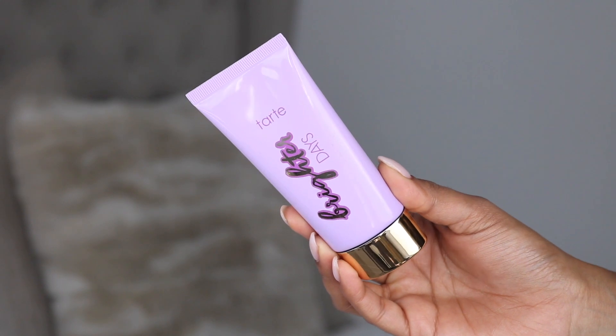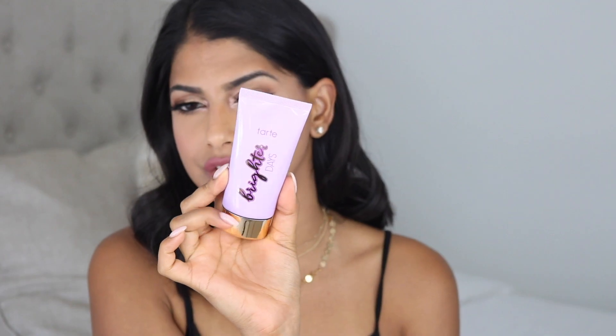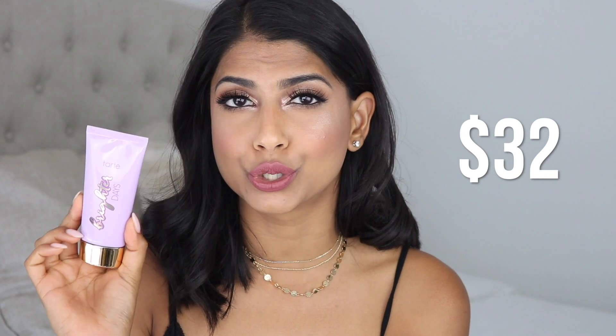So I'm going to share one of my favorite primers — and this is actually not even a primer, it's like a multi-purpose product. This is from Tarte and it's called the Brighter Days Highlighting Moisturizer. I love using this underneath my makeup — that is what I did on this side of my face. I also love using this on days when I don't want to wear any makeup but still want my skin to have that beautiful glow-from-within look. It retails for $32.